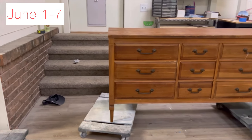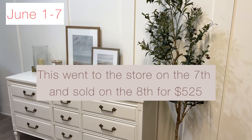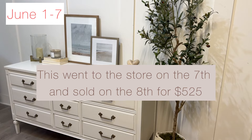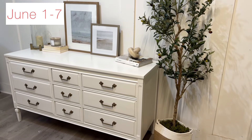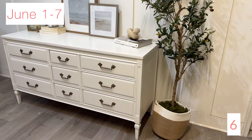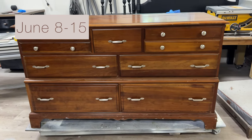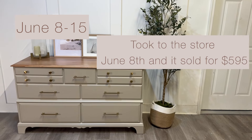Then we painted this mid-century modern dresser in the color white — we also painted the hardware. This went to the store on the 7th and sold on the 8th for $525. Moving on to the next week, we're starting off with a paint and stain combo, and this is what it ended up looking like.